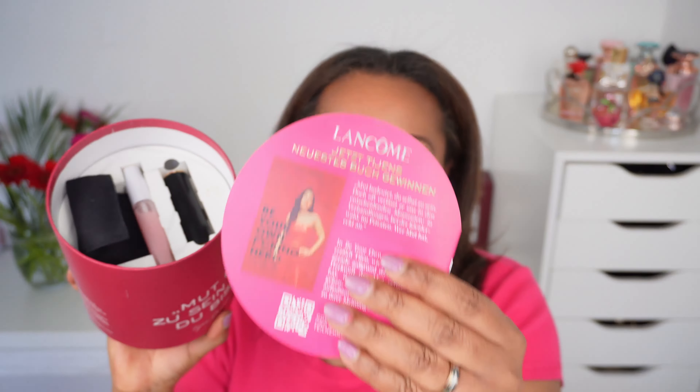I saw this on the Lancôme website during Women's Week because I went to pick up another product. I thought it was awesome that they're giving a hundred percent of the proceeds to women's charities. This is very cute — I may keep this box for keeping perfume samples and other stuff. Inside there is a Lancôme booklet featuring Tijen Onaran.